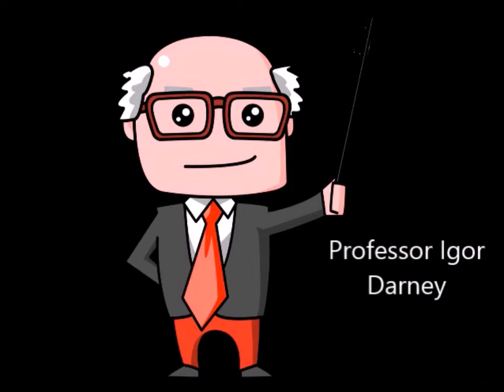So I hope you now understand how endotherms control their body temperature, and I hope you enjoyed this. See you next time, where I, Professor Igordani, will explain other topics. Thank you.